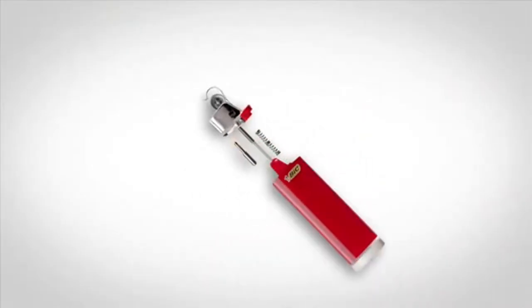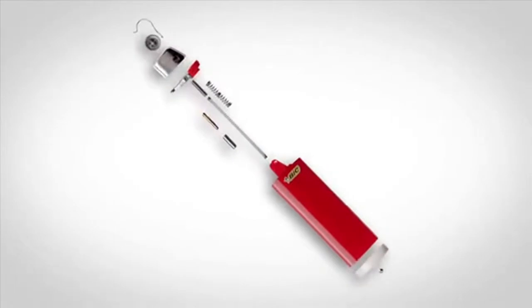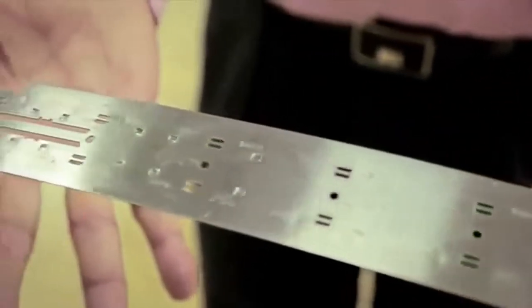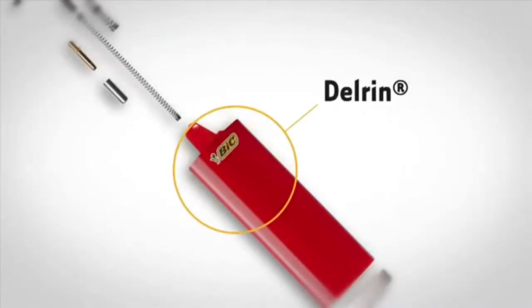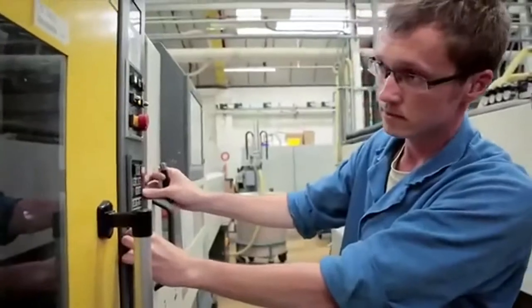We use the best raw materials, the best components and the best manufacturing processes to design and manufacture our lighters. The lighter body is made of a technical resin, the Delrin — it is a polyacetyl homopolymer, a crystalline material very resistant to ruptures, impacts and high temperatures.